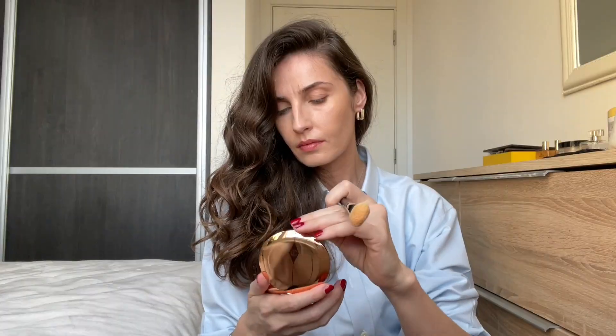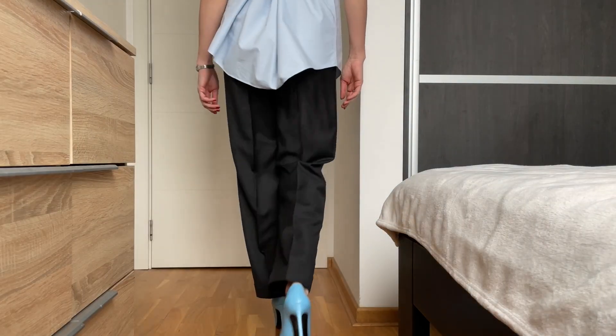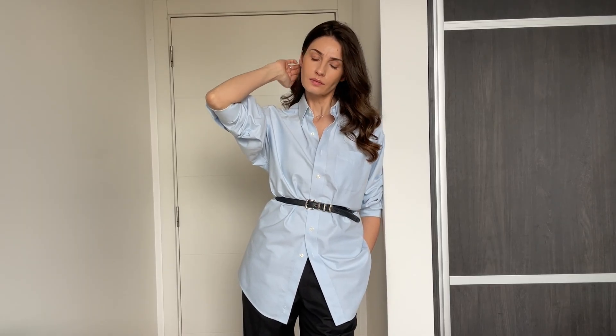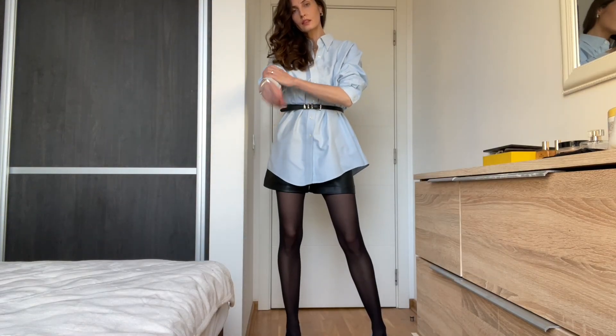I wouldn't necessarily say that vintage shopping is always budget friendly, as you can find garments from famous designers like Yves Saint Laurent, Dior and others, but it is definitely a beautiful experience. My goal is always for people to ask me where I bought an item instead of signaling with brand names. But of course I love my designer pieces as well.